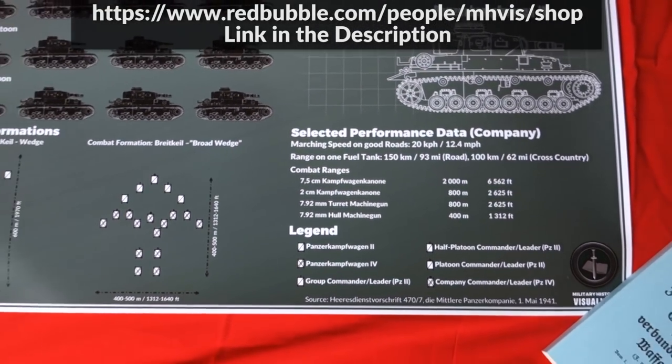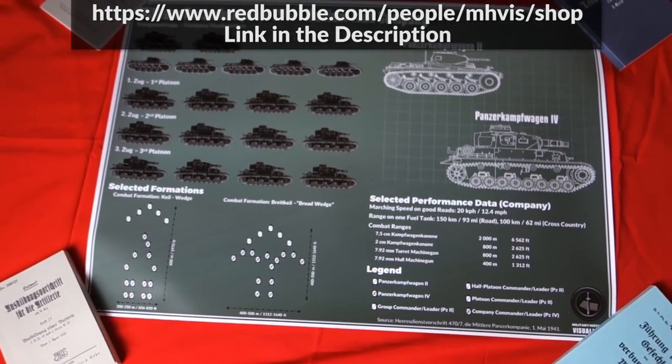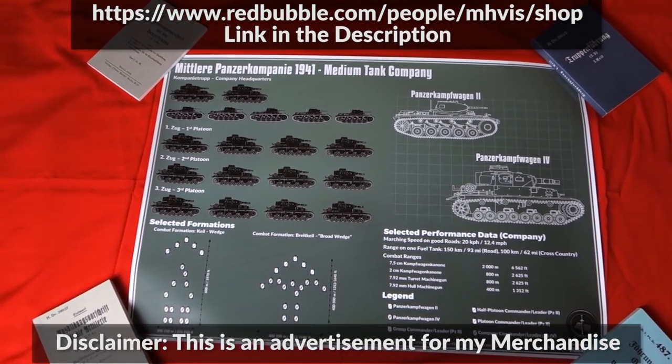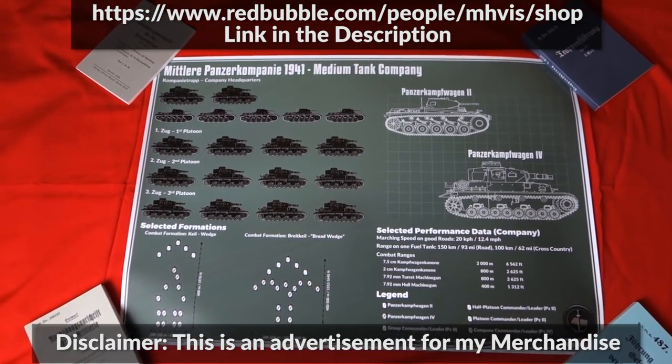So there's some other stuff in the store as well, be sure to check it out regularly. I put some stuff up there, and if you like what you see, consider buying. Thank you and see you next time.